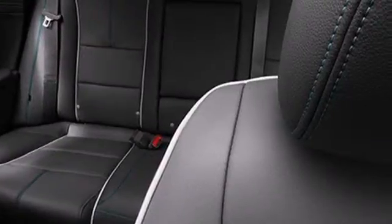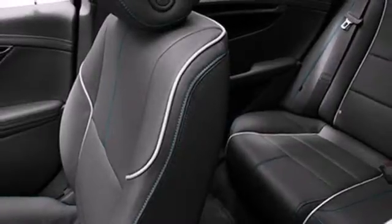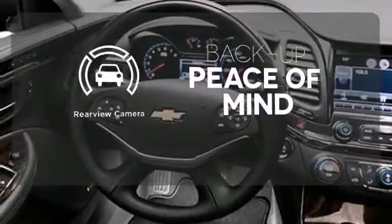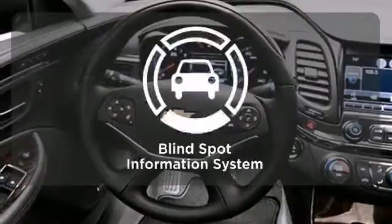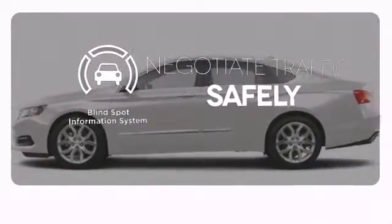When it does function as your family sedan, you'll get the confidence of multiple airbags, traction control, and anti-lock brakes with brake assist. Hindsight is 20-20 with a backup camera. Safety comes from being aware of your surroundings, and for that, the blind spot indicator can't be beat.